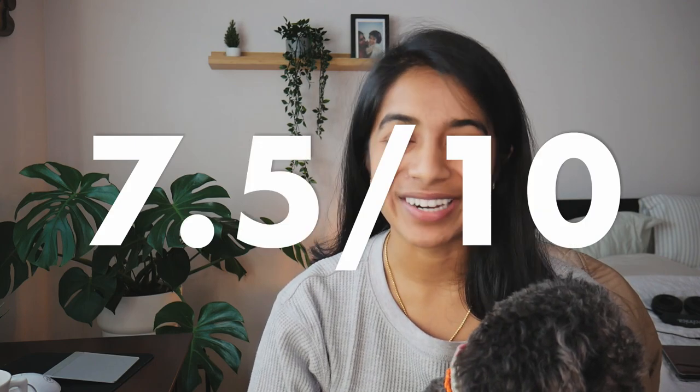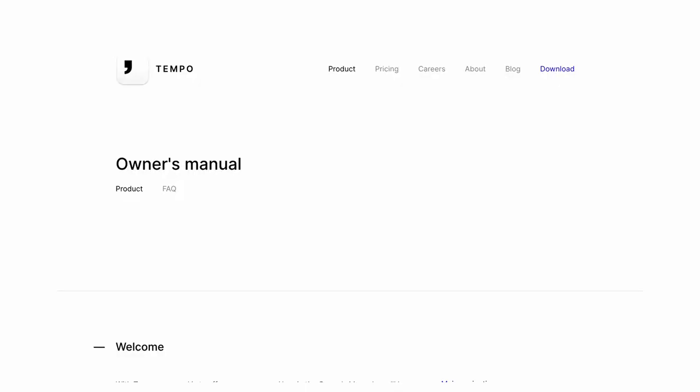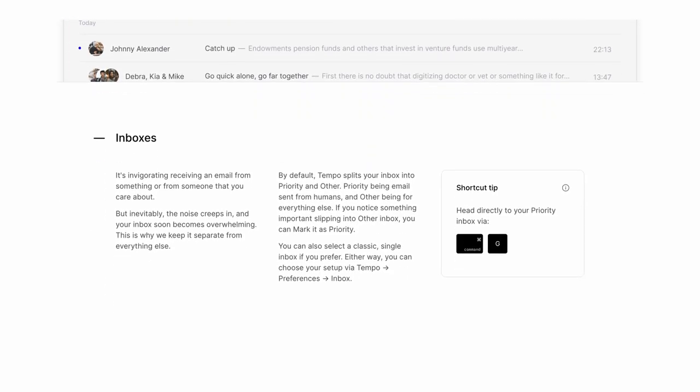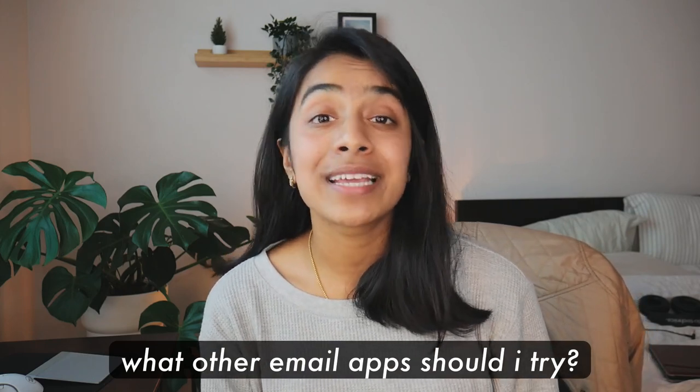I would give Tempo a 7.5 out of 10. It's really neat that Tempo is built by a small team based out of Berlin — it's impressive they were able to build something so powerful. One observation I've made is that within weeks and months after releasing a first impression video, so many new features roll out that address the concerns I talk about, and that's probably going to be the case with Tempo as well. I'm pretty hopeful that within the next couple of months this can become my daily driver on both my MacBook and my phone. If there are any other email apps you want me to try, please let me know in the comments — and if you like this video, give it a big like and subscribe!